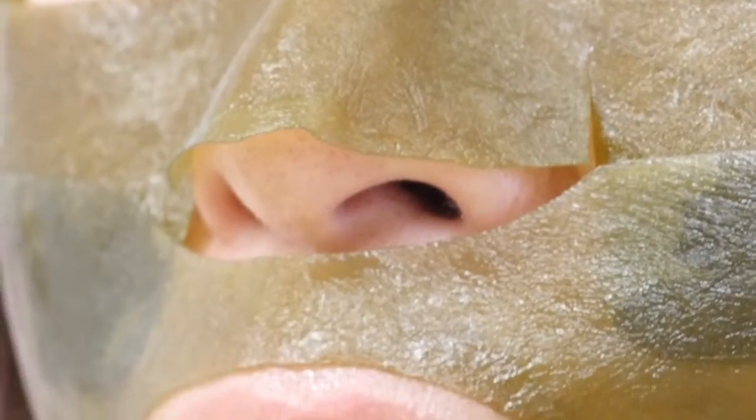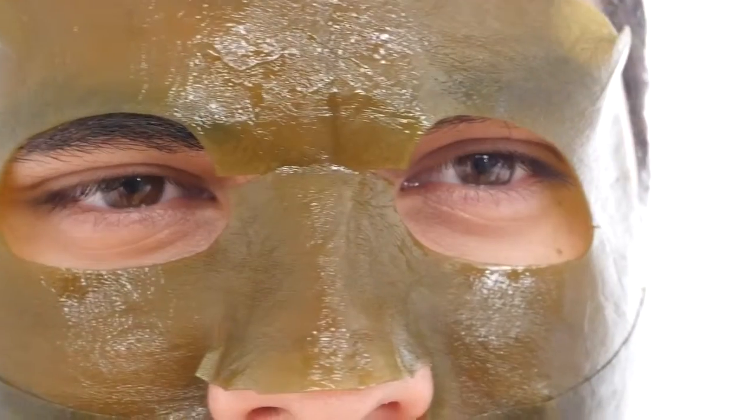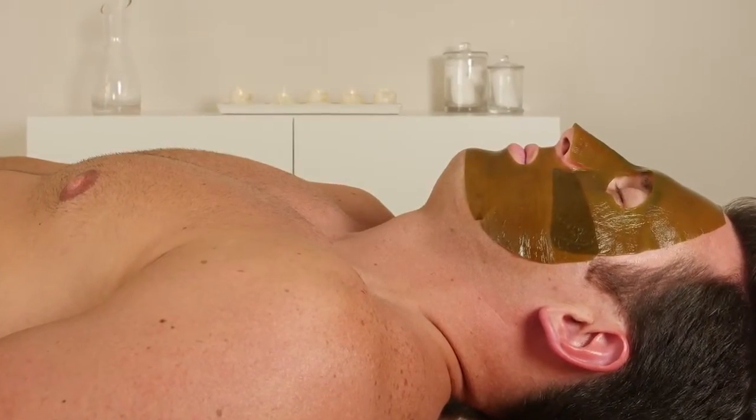One of the things I like about kelp so much is its ability to help remove impurities from your body, especially your skin. It helps to calm skin and soothe it. It's a wonderful thing that you can use — it's designed for soothing, lifting, and tightening the skin.